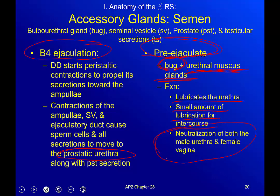Third — and this is the big one — neutralization of both the male urethra and the female vagina. Sperm are pH-sensitive, and urine is very acidic; if sperm comes into contact with urine it will basically destroy them. This clearing fluid ensures no extra urine is sitting in the urethra. The female vaginal canal is also acidic, and the pre-ejaculate, being neutralizing, helps prep the vaginal canal so the sperm survives.